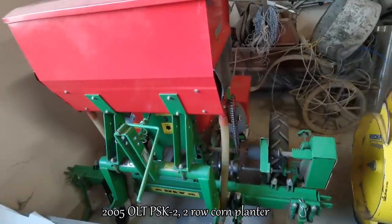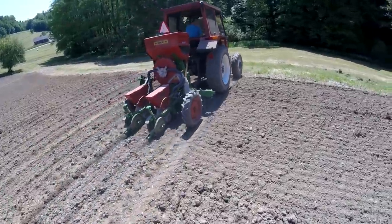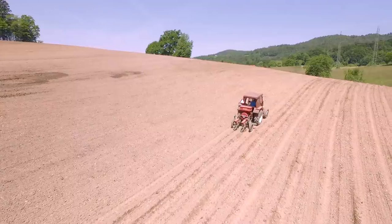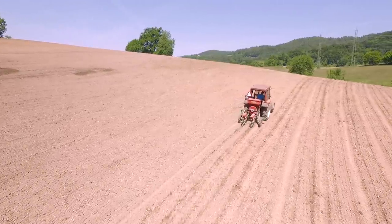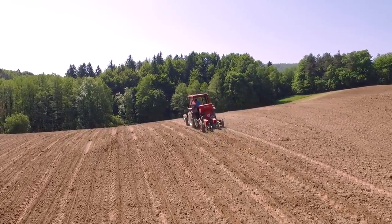We plant corn with this two-row planter. Thanks for watching, guys.